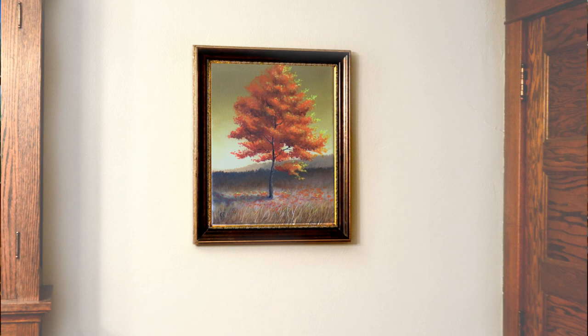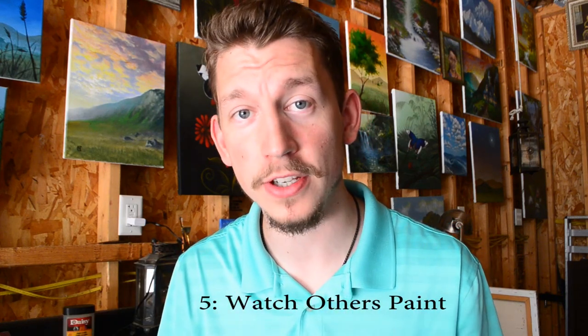Number five — the last thing, and this one is crucial; this is mostly how I learned to paint myself: watch others paint. It is so beneficial to watch somebody else go through a painting, even in time-lapse, because you pick up on things you would otherwise have no idea how to do. It's often much simpler than you first thought. It's like baby birds learning by following their mother around and watching her get worms — that's how they learn.